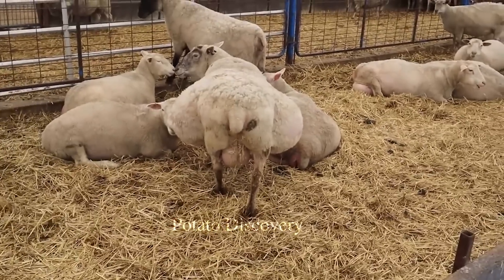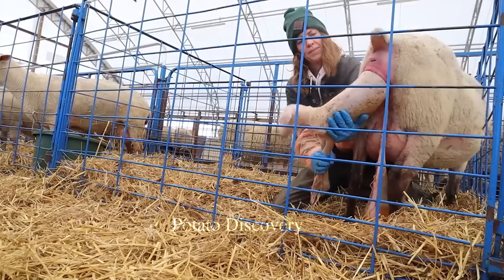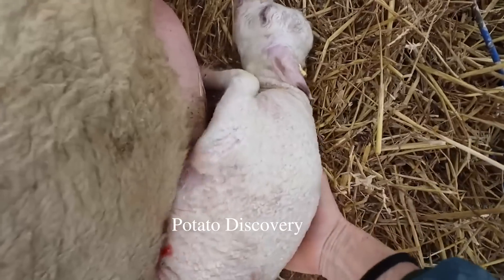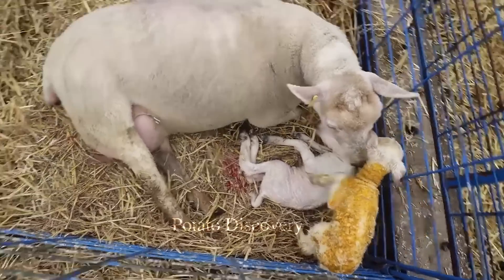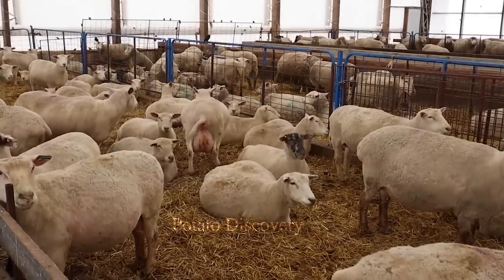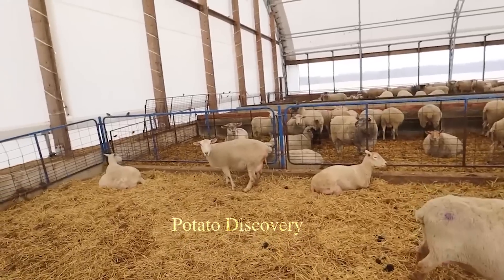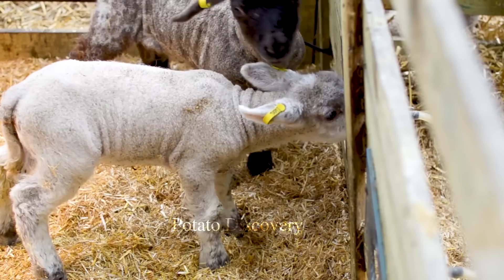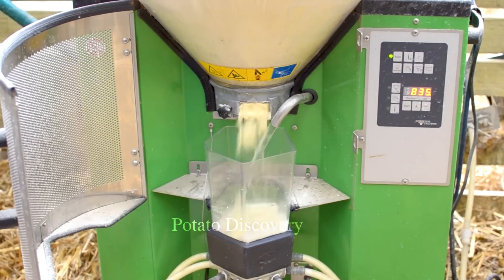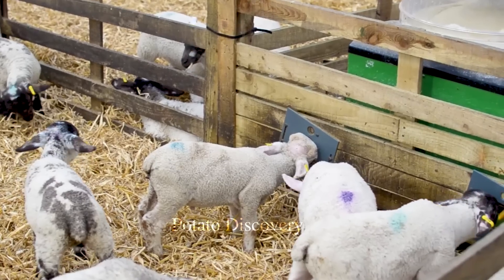As soon as a lamb is born, it drinks a large amount of colostrum, which is in the first milk that comes from the mother sheep. After birth, it is not like normal milk because it is full of protein, fat and antibodies that help the lamb grow. Colostrum should be given to sheep immediately after birth.